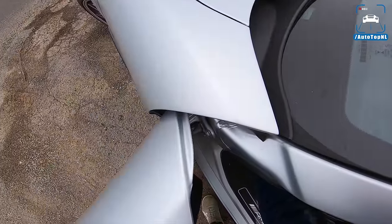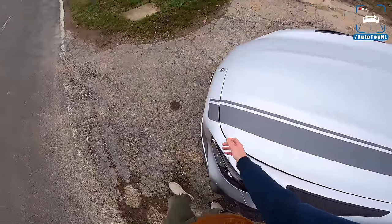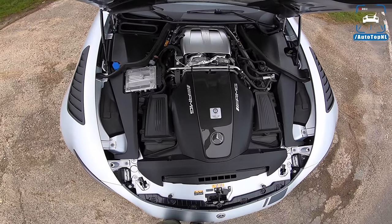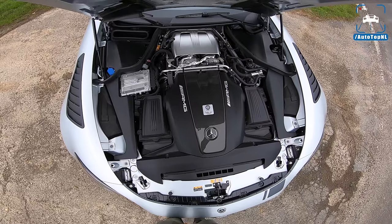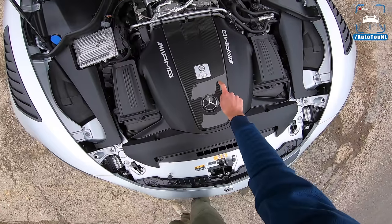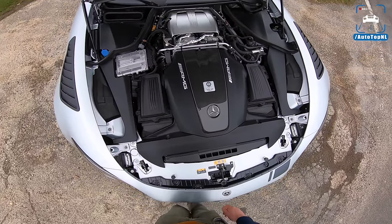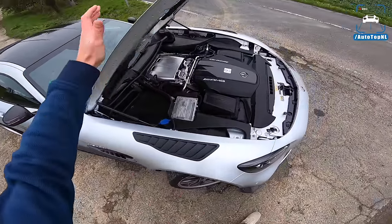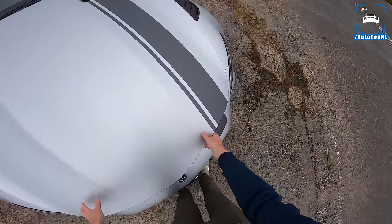Let's take a look at the engine. There we have the 4-liter V8 Biturbo. But as I said, it's just as powerful as a regular GTR, so nothing has happened here really. We've got the optional carbon fiber cover on the engine — well, not really on the engine, because the engine is right there behind the front wheels. So this is not where this car has been changed compared to the regular GTR.